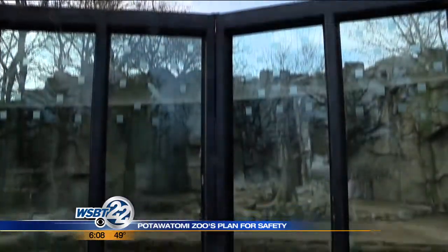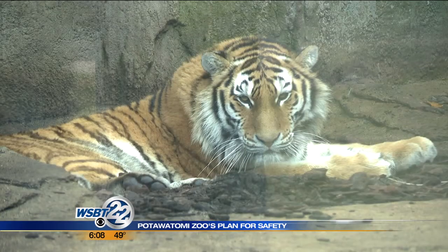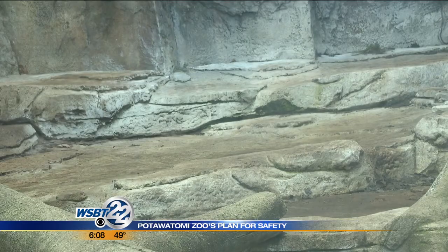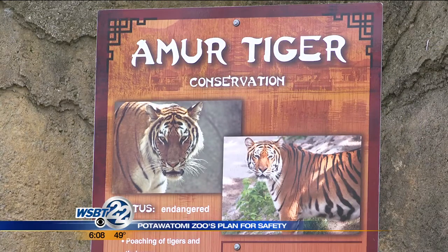Dean describes the big cat exhibits as outdated, but says their master plan hopes to find public and private funding for upgrades. Better tiger exhibits have more natural components, more greenery, and bigger inside holdings. The current tiger building has infrastructure issues and could potentially be an accreditation issue down the road. We need a new tiger building.